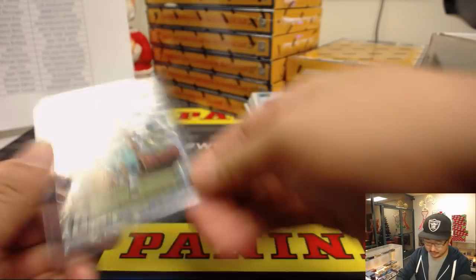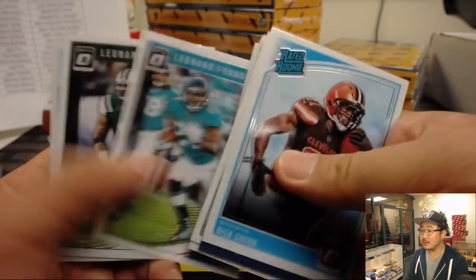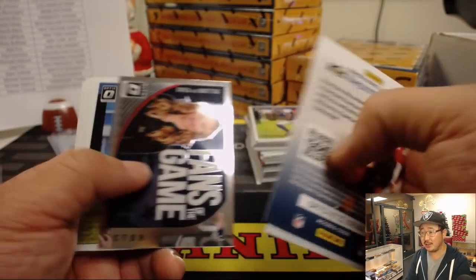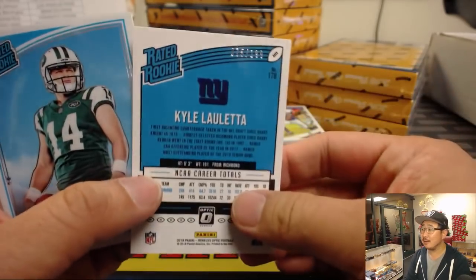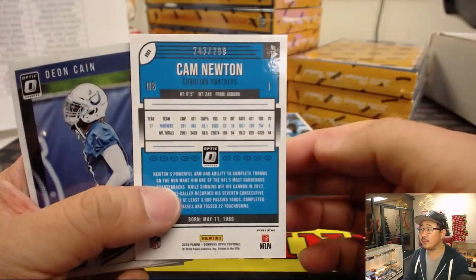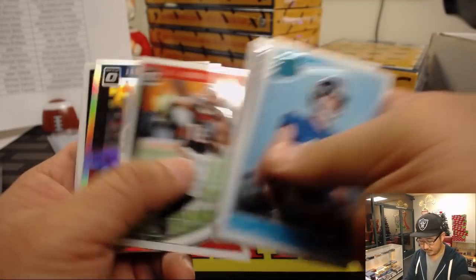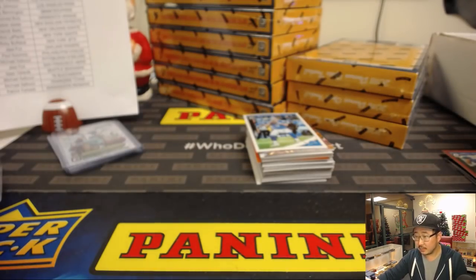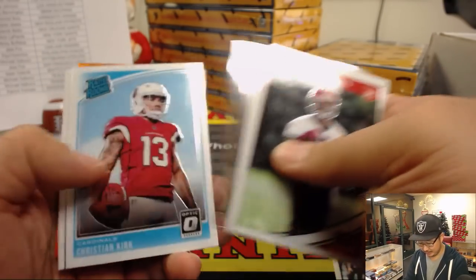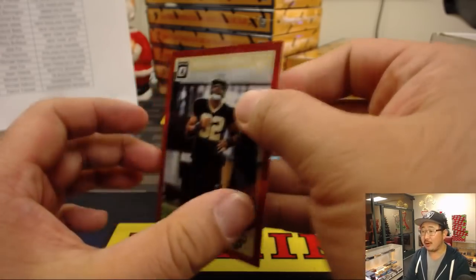Ezekiel Elliott — one per case — goes to the Dallas Cowboys, David Duffy. AMH says he's seen a case with seven downtown inserts — there may be some cases without it. There's Cam Newton at $2.99. Odell Beckham Jr. at $99. There's Michael Thomas to 199. Marcus Davenport to 99.